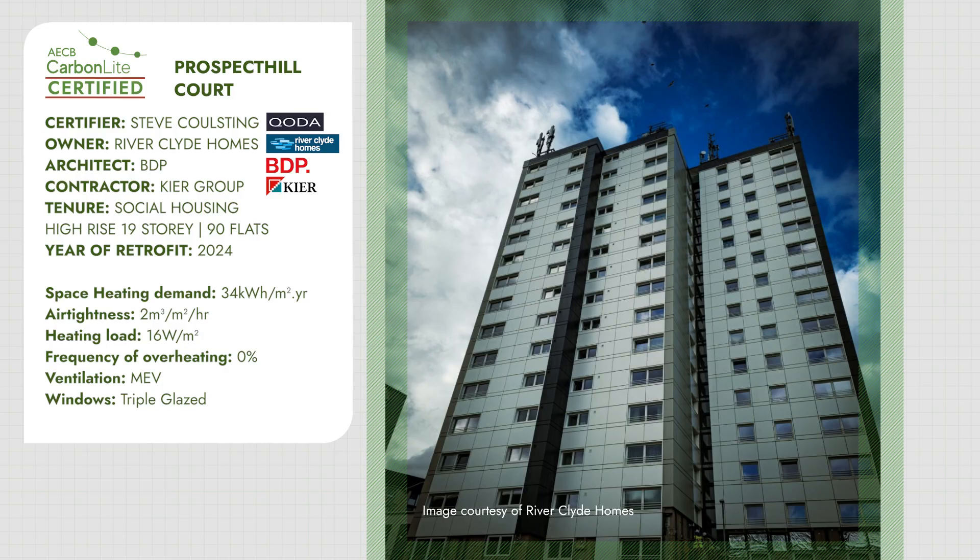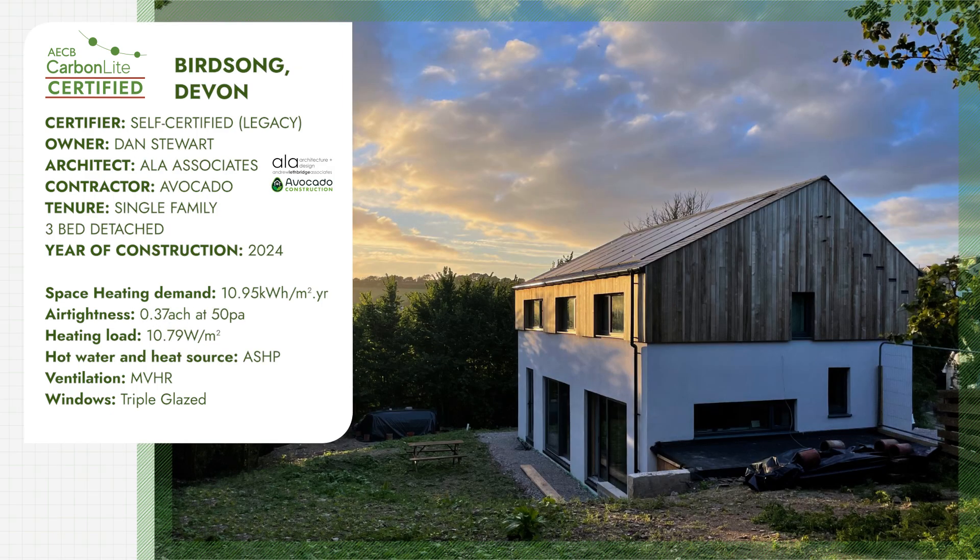CarbonLite is for energy-efficient, high-quality buildings. How would you describe a CarbonLite building? It's lovely. It's comfortable. Warm.